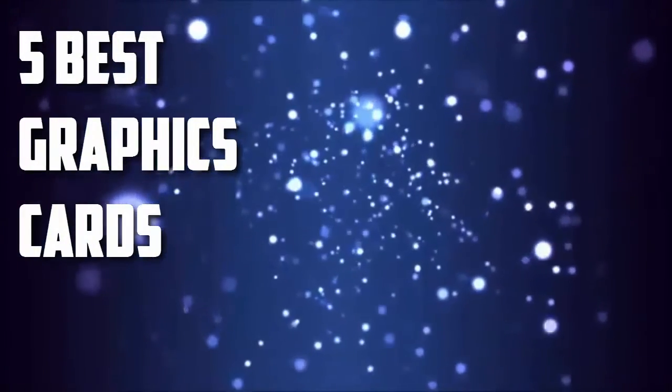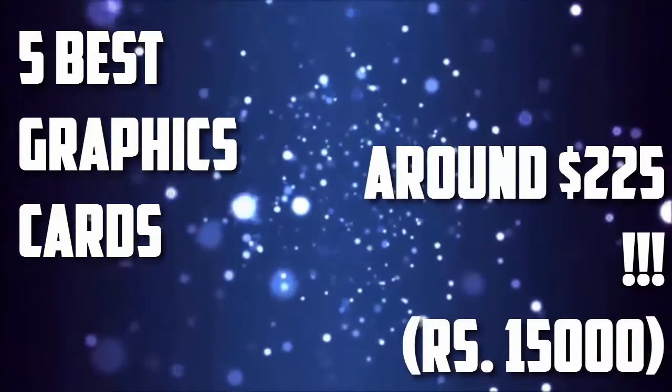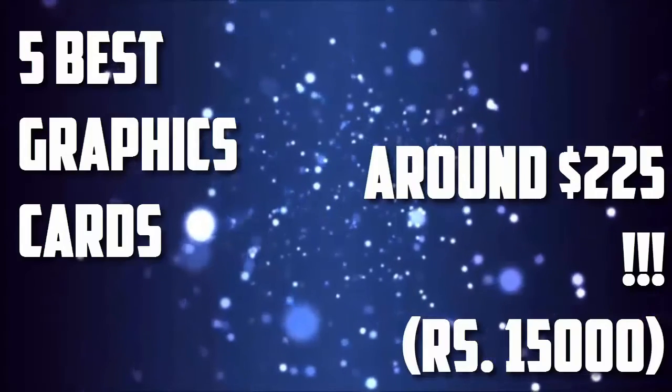Hey guys, this is Win here, and today I'm going to show you 5 graphics cards which are pretty good for gaming and editing, just under 225 dollars, which is roughly 15,000 rupees.